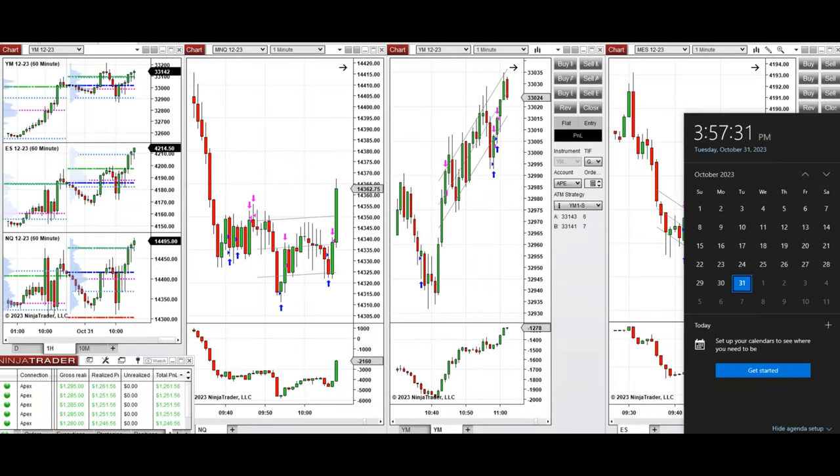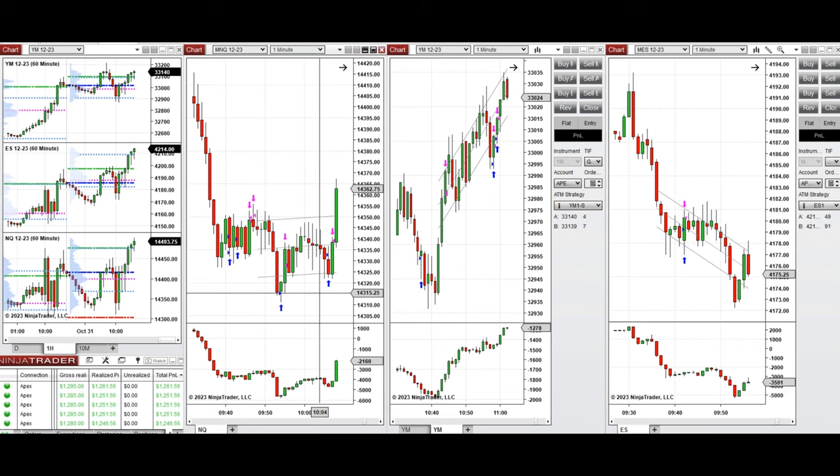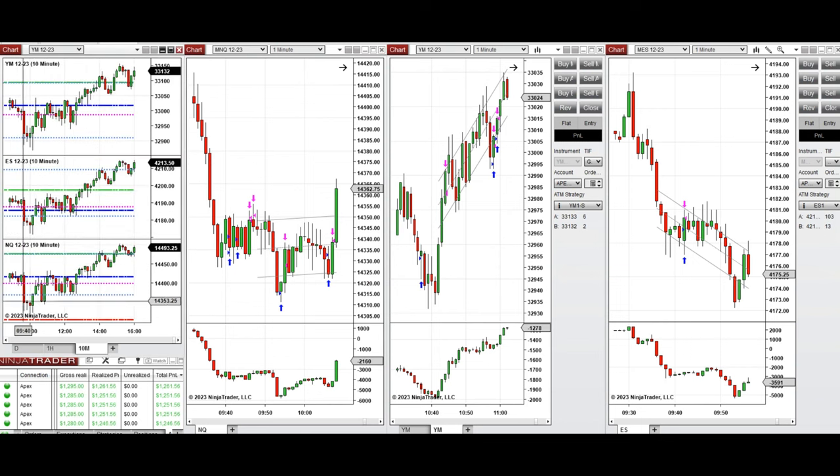These trades were taken on Tuesday 31st of October 2023 on Nasdaq, Dow Jones, and S&P 500 futures. On the one-hour macro chart, the price during the globex session started to go down, came back during the London session and retested the previous day close. During the New York market session the price initially went down and retested the previous day low and point of controls on all instruments.